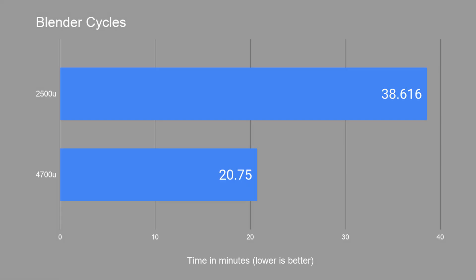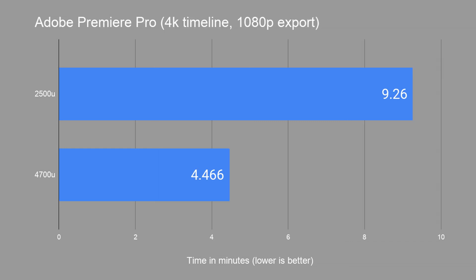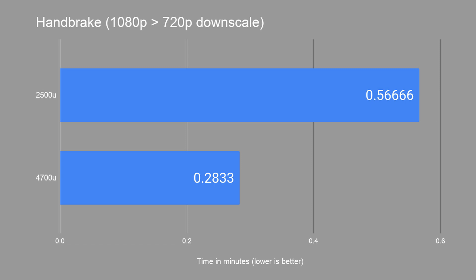Next, Blender Classroom benchmark: the 2500U rendered in 38 minutes and 37 seconds, while the Zen 2 chip finished in just 20 minutes and 45 seconds — only 53% of the time, essentially double the performance. Premiere Pro told the same story: more than double the performance, with less than half the time to render. Handbrake again — same story, half the time. Double the performance in multithreaded applications, and not just in synthetic benchmarks — in real-world rendering and encoding we're seeing it take half the time as before.